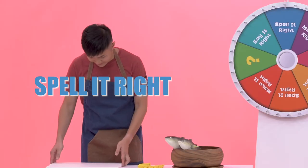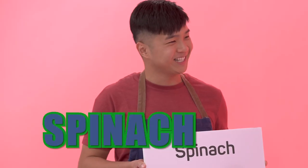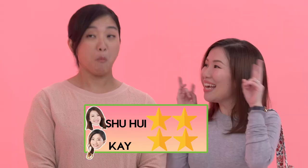Okay, spell it right. Alright, Kay, how do you spell the word spinach? S-P-I-N-A-C-H. Congratulations. Spinach. Yay! So, Kay, you have scored two points. And Shuhay, you have scored two points too. It's a tie.